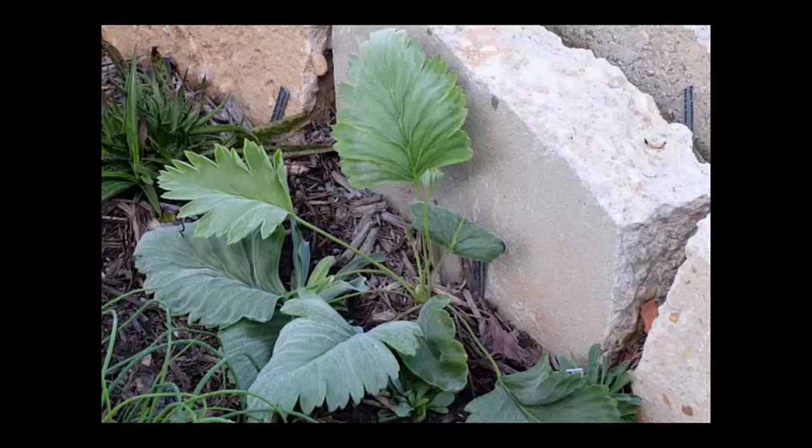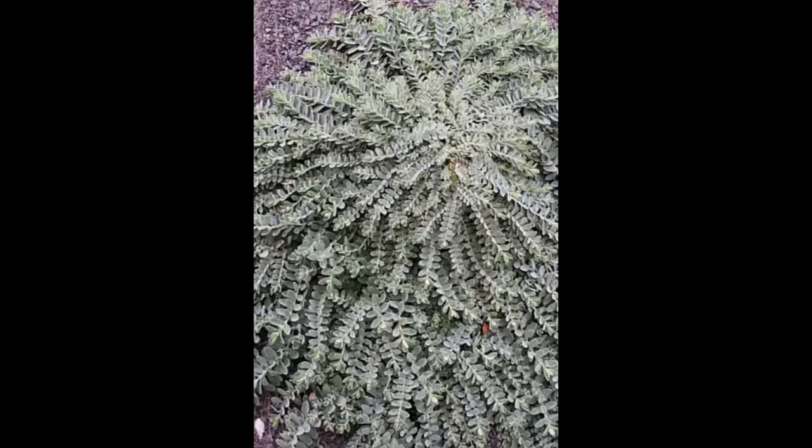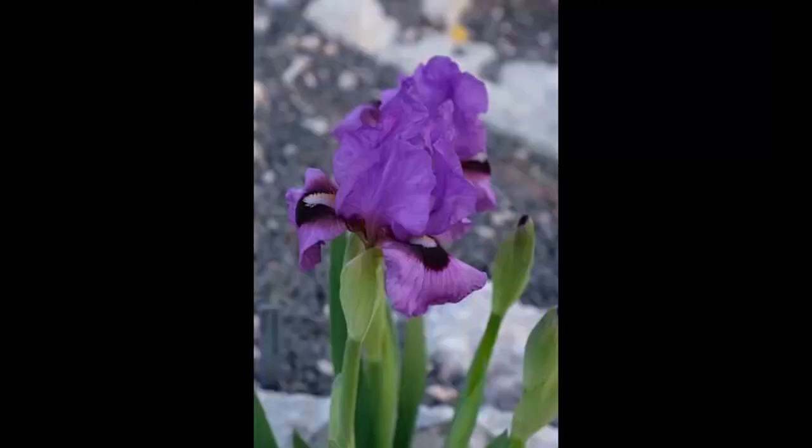Even geraniums for the crevices — this is a South African Pelargonium that loves it right there by the concrete in the crevices. Pelargonium luridum — just a crazy little thing. And some of the little Hypericums: Hypericum cerastioides loves it in the crevice garden. We've ordered seed of probably about 12 more of the little dwarf St. John's Worts.